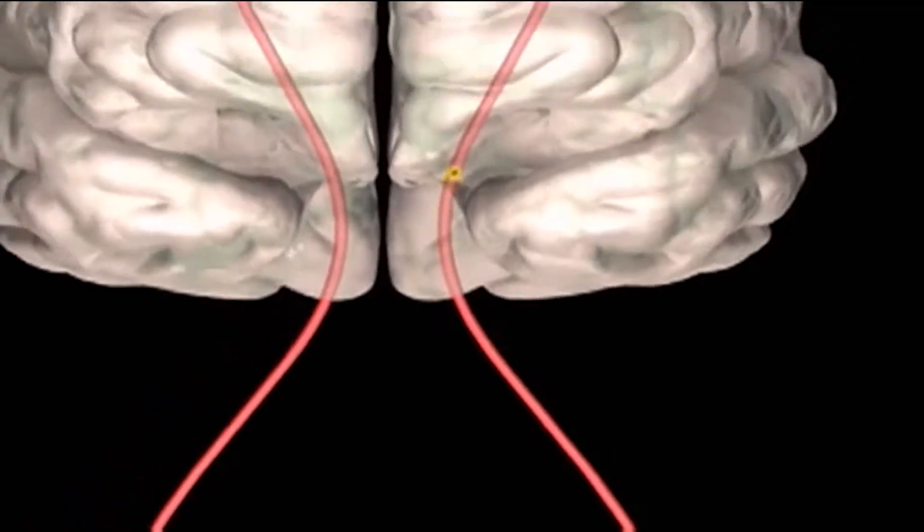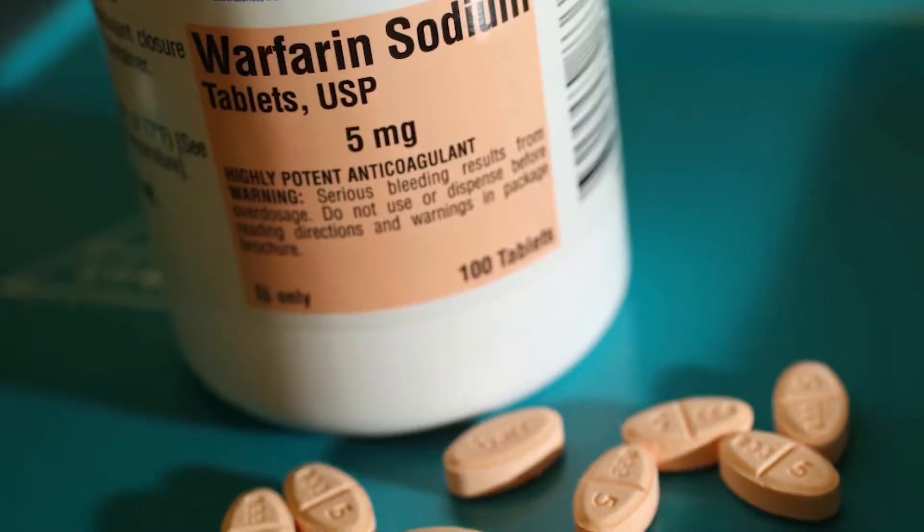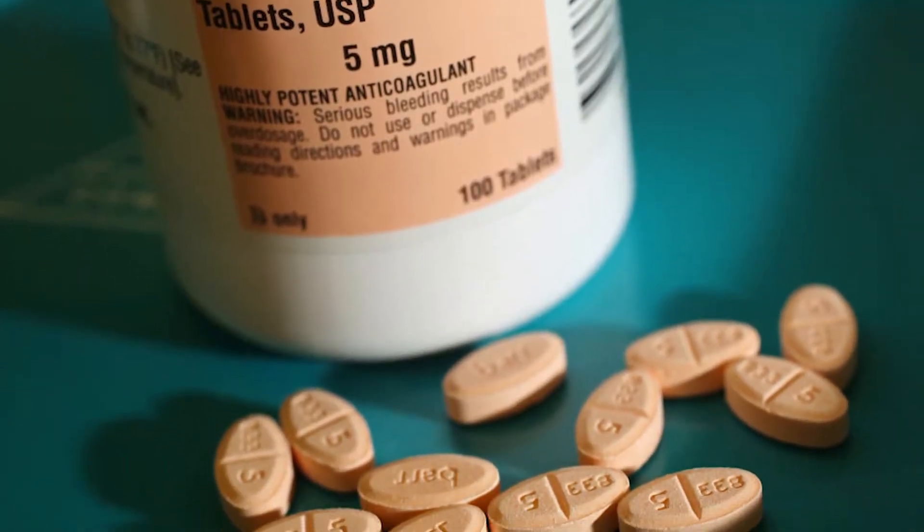One solution to reduce the risk of stroke in patients with AFib are blood thinners. Blood thinners won't allow blood to clot, but they come with risks.